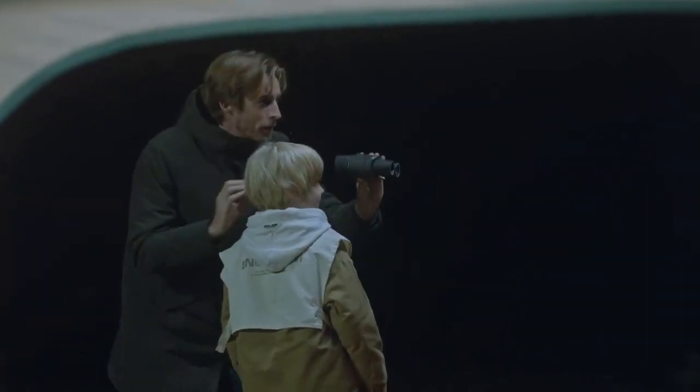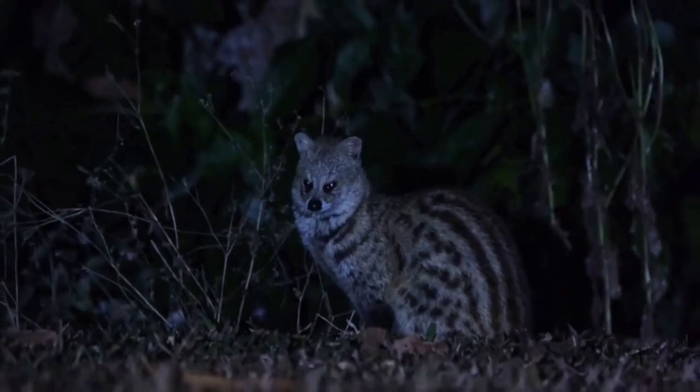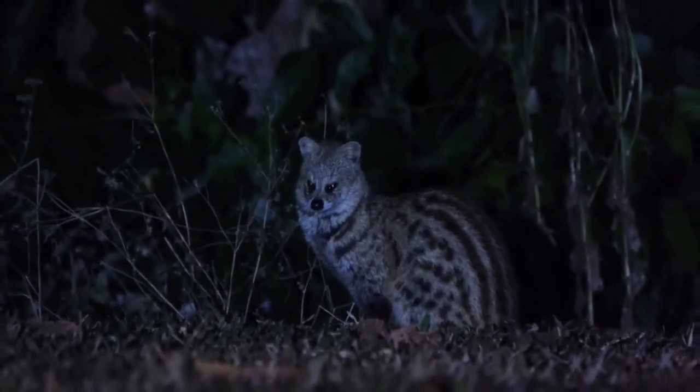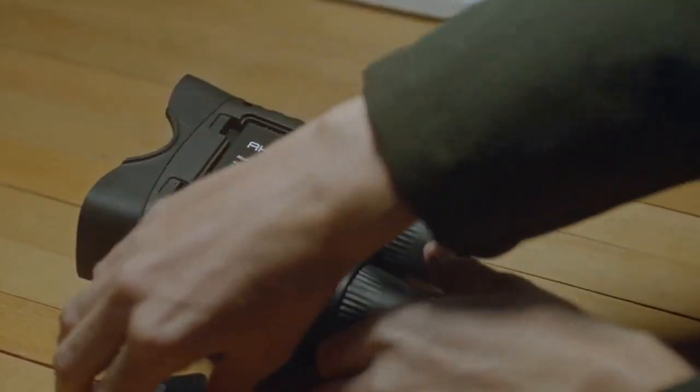With a 3-axis gyroscope and a crosshair, you can easily adjust the angle and swiftly track your target. Equipped with 3,200mAh rechargeable batteries,